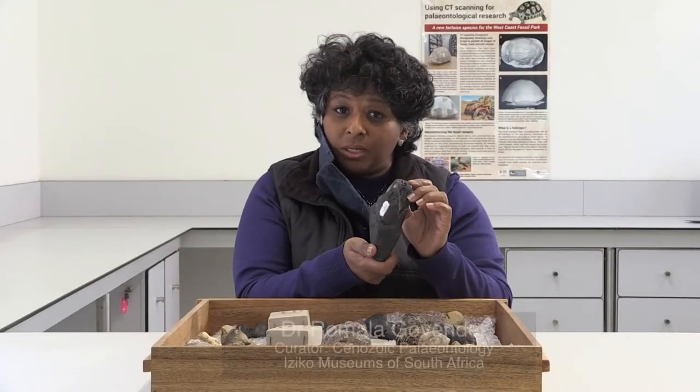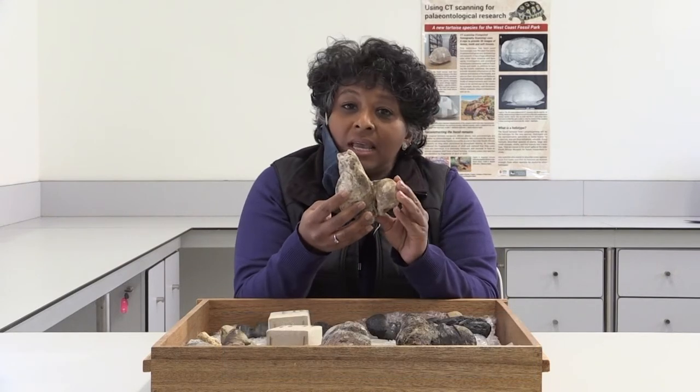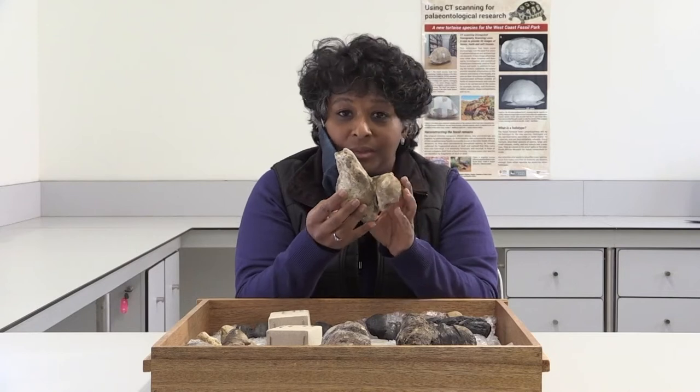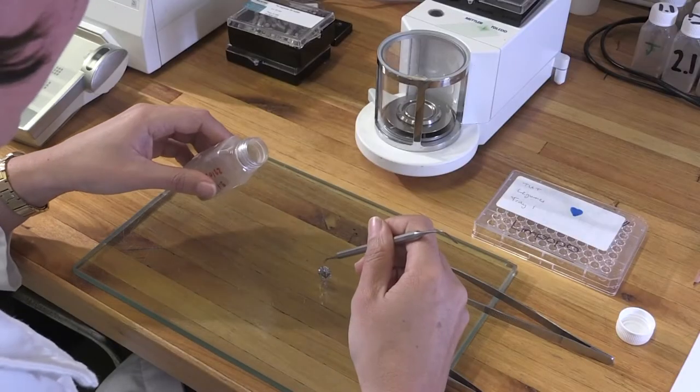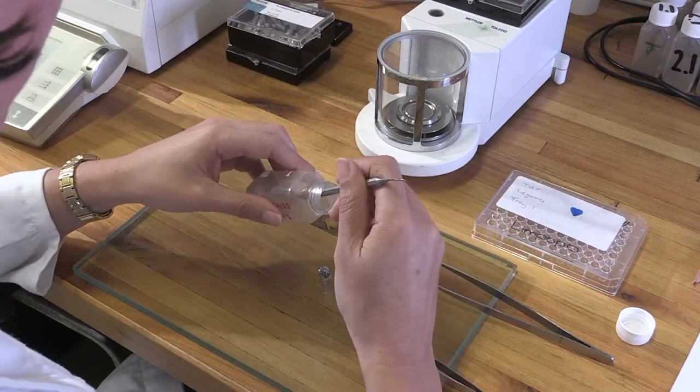This here is a sperm whale tooth from five million years ago. And here we have a whale ear bone which tells us about the type of whale that was living off the coast. And this is a baleen whale. What we can find out from looking at their teeth is what the environment used to be like.